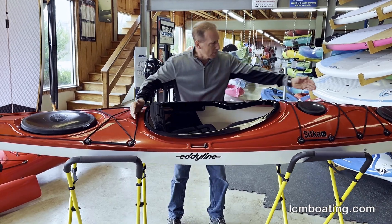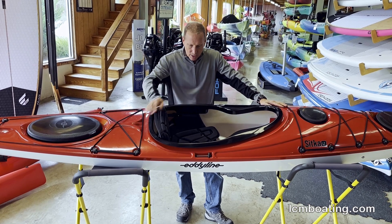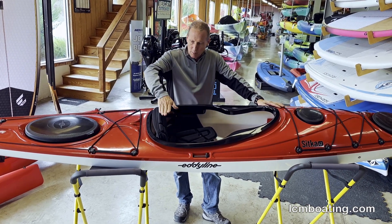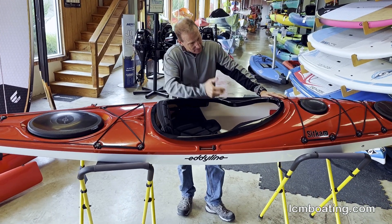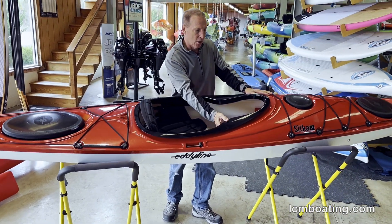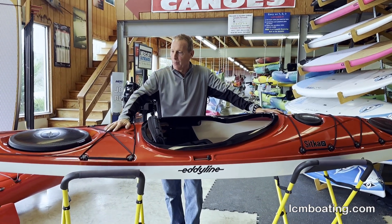You'll see that this has dual ball caps, giving tremendous stiffness to the Eddyline design. Every one of our craft features the Infiniti seat, with tunable back height, back angle, seat trim, adjustable pegs, and the best thigh support with our keyhole opening for easier entry and exit — just bring your knees together to come out of the boat.